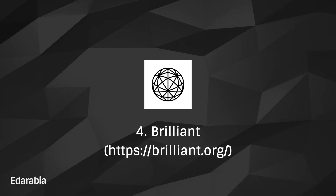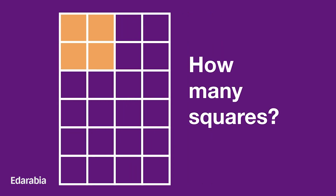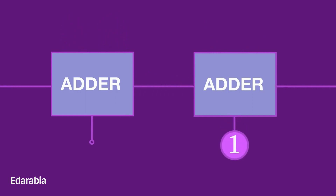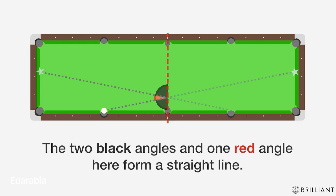Number 4: Brilliant. Engage in interactive learning with Brilliant, an application challenging students to surmount problems and actively explore mathematical concepts. This app cultivates a profound comprehension of mathematical principles through captivating and thought-provoking exercises.